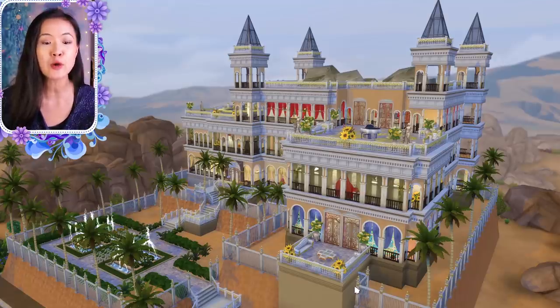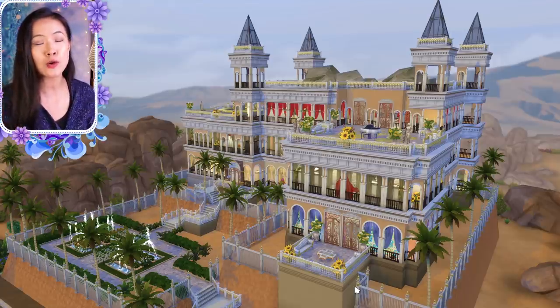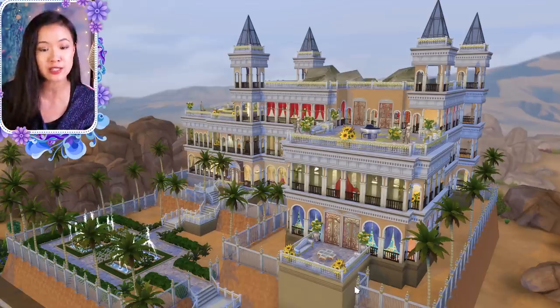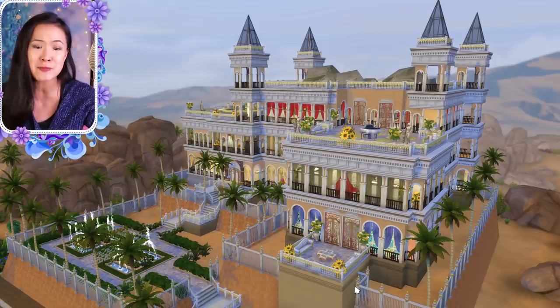Hey, my little rainbows! We are back with another episode of The Royal Family. Right now, we are at the almost completed, newly renovated Oasis Springs Palace because we are going to be aging up Princess Kimberly of Oasis Springs and Princess Genevieve of Willow Creek. And then Princess Amira is going to be having her first baby in this episode too, which is super exciting, so make sure you hit that like button if you're excited for this episode.